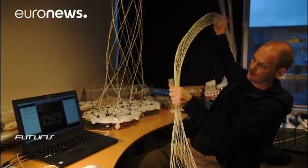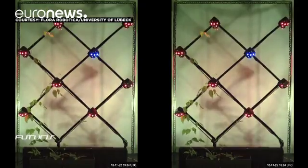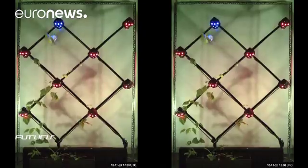It can become all kinds of flat and collapsible. Scientists say automated urban gardens and living spaces based on these hybrid robot-plant structures could become a reality in 20 or 30 years.